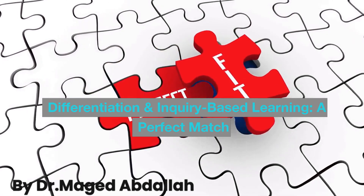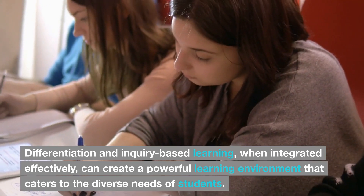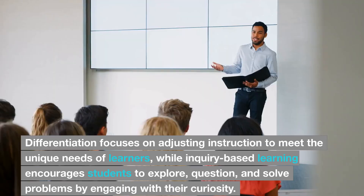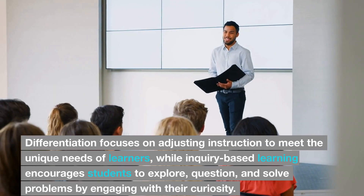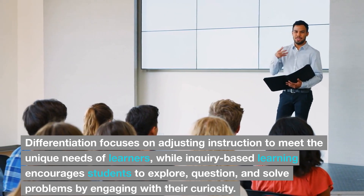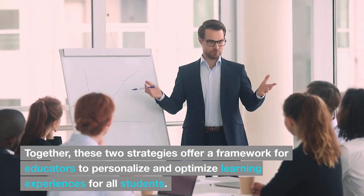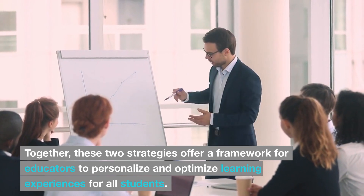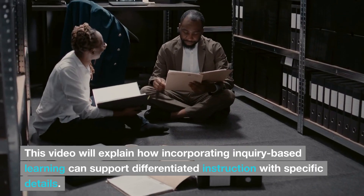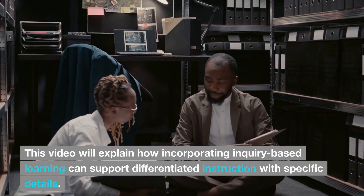Differentiation and inquiry-based learning: a perfect match. When integrated effectively, they can create a powerful learning environment that caters to the diverse needs of students. Differentiation focuses on adjusting instruction to meet the unique needs of learners, while inquiry-based learning encourages students to explore, question, and solve problems by engaging with their curiosity. Together, these two strategies offer a framework for educators to personalize and optimize learning experiences for all students. This video will explain how incorporating inquiry-based learning can support differentiated instruction with specific details.